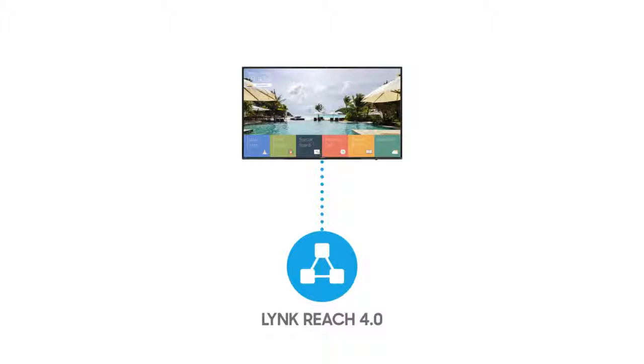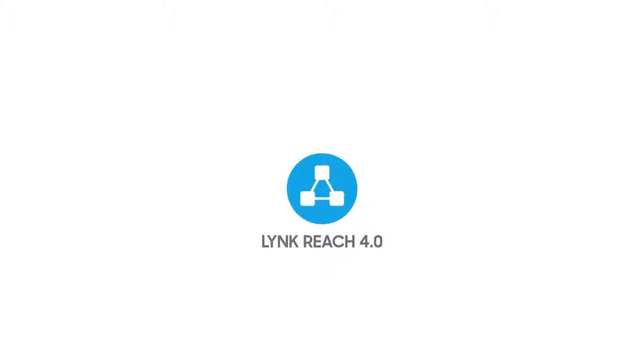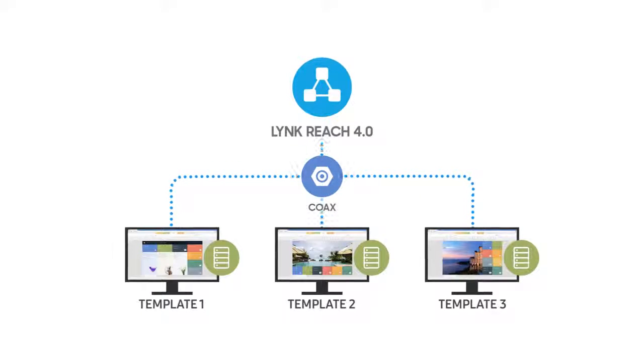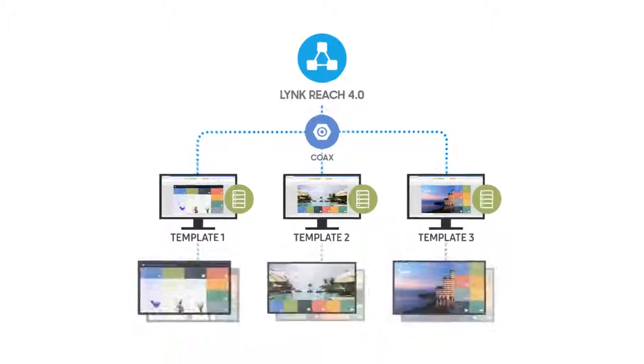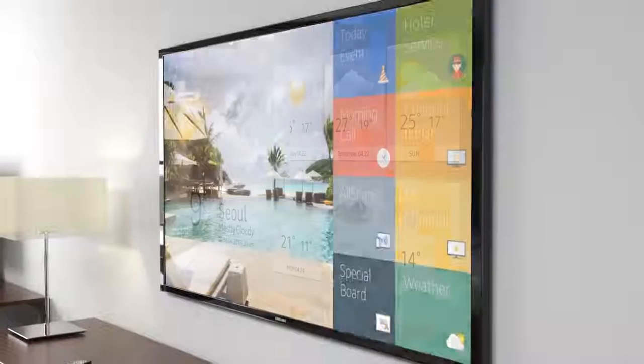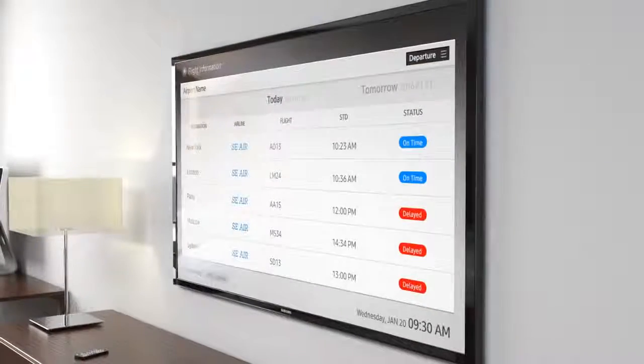With Link Reach 4.0, hotel managers can control on-site displays through a central remote server and elevate these displays into all-in-one hubs for content, channel access, and real-time weather, flight, and billing information.